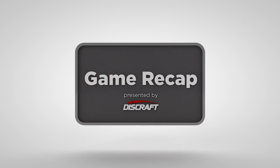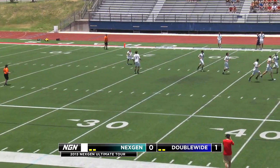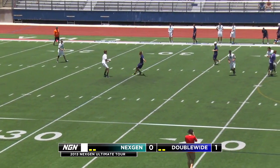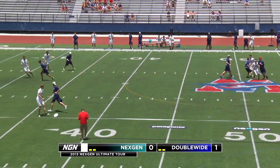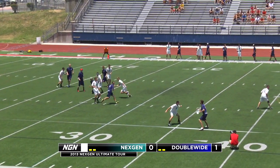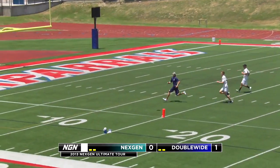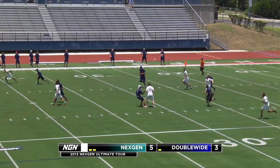Kevin Vendor out here talking to you through the 2013 Next-Gen Tour game recaps presented by Discraft — this one Double Wide versus Next-Gen in Austin. Next-Gen having trouble starting out; the game will just go with the drop here early, not a problem. He's gonna have four goals and two assists later in the game.